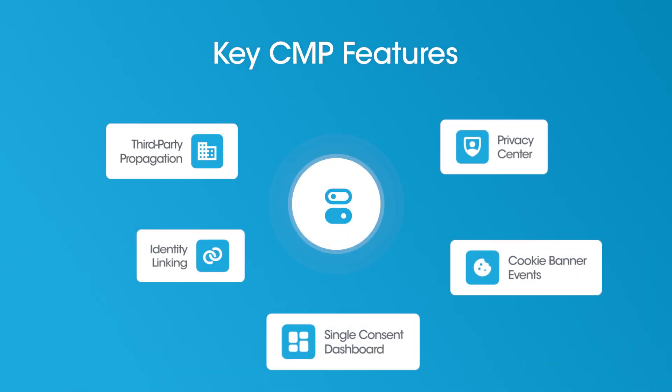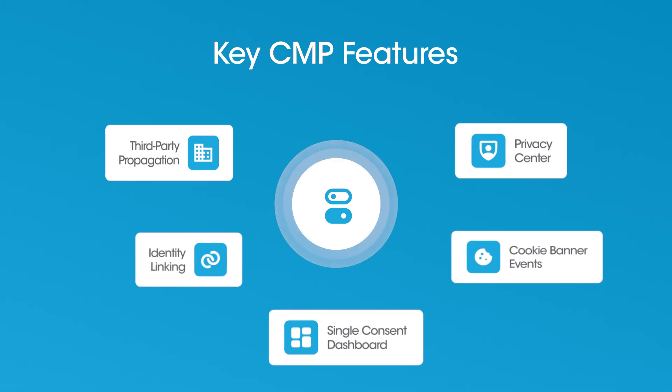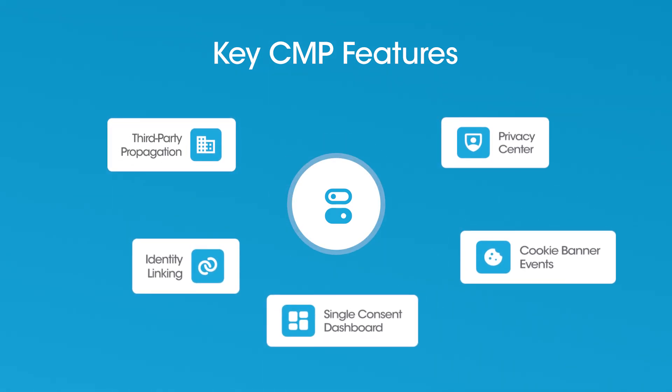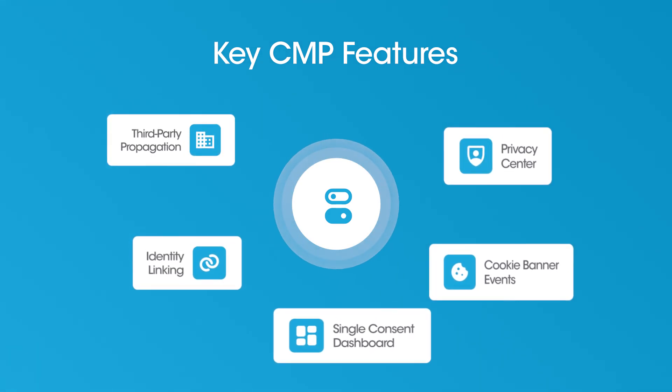A good CMP does more than ask for permission. It lets users control consent per purpose, tracks third-party sharing, and most importantly, it links all this back to user identity across apps, forms, and platforms.